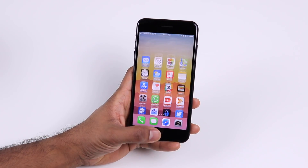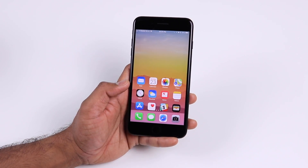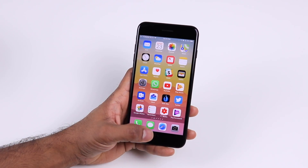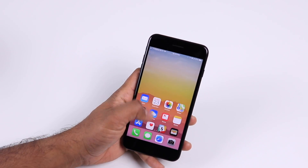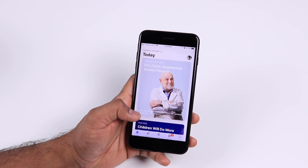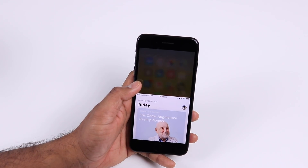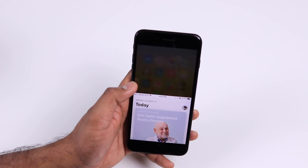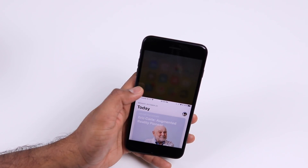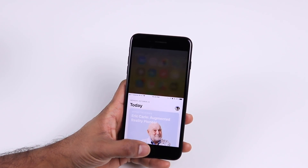There are a few reachability bugs fixed in iOS 11.1. The first is that if you use reachability on your home screen, it no longer covers the dot — that was also fixed in the 11.0.3 update as well as in 11.1. They also fixed reachability so you can access the notification panel without any issues. Another subtle change is that if you are in an app and use reachability, you can actually see the home screen faded in the background, showing the icons rather than just the wallpaper. It's a really nice effect.